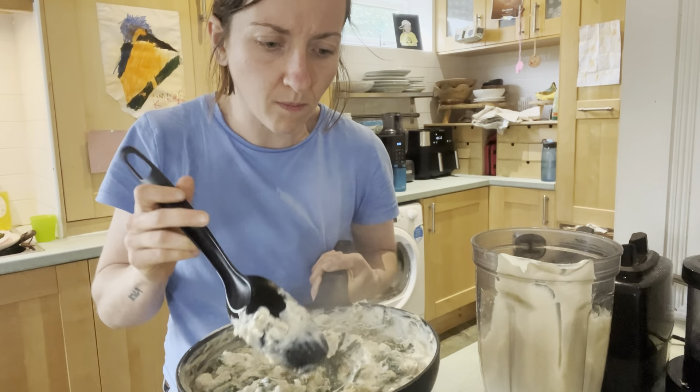Thank you so much for watching this video. I hope you enjoyed it, I hope it was helpful. I hope you go out there and make vegetables taste incredible. Let me know if you have any amazing vegetable recipes that you think I should try because I love vegetables. Have a good one and I'll see you later. Bye.